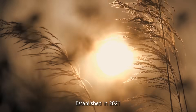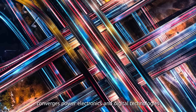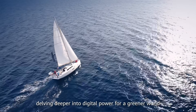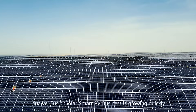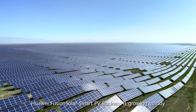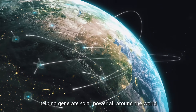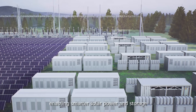Established in 2021, Huawei Digital Power converges power electronics and digital technologies, delving deeper into digital power for a greener world. Huawei FusionSolar Smart PV business is growing quickly, helping generate solar power all around the world. We integrate digital, PV and energy storage, enabling smarter solar power and storage.